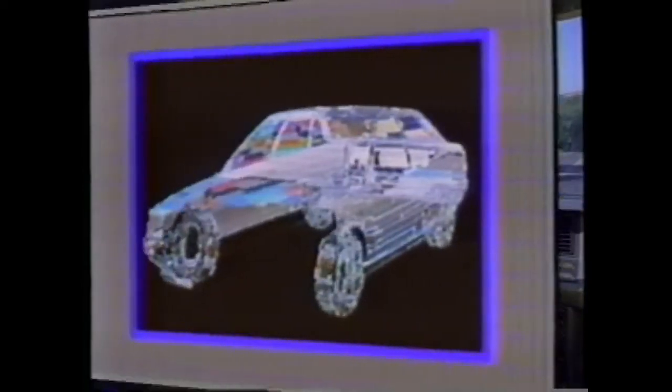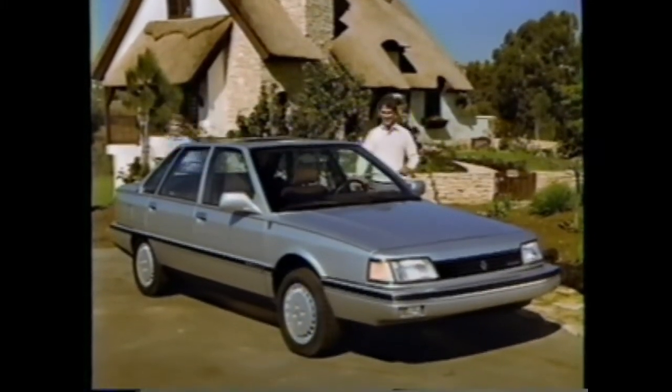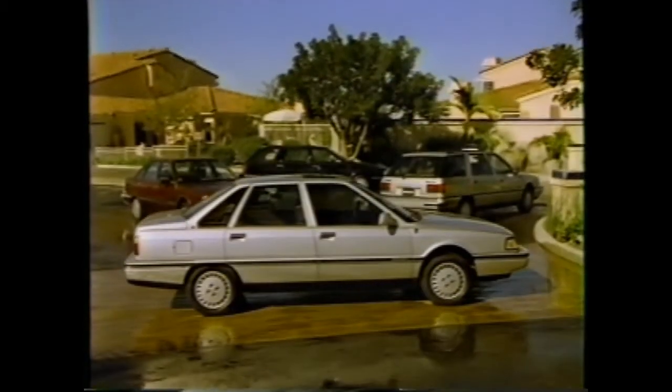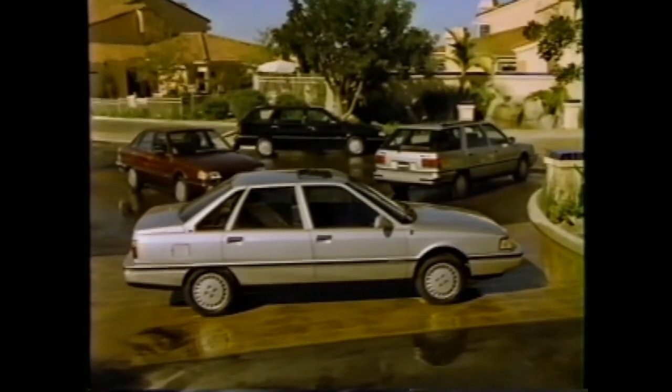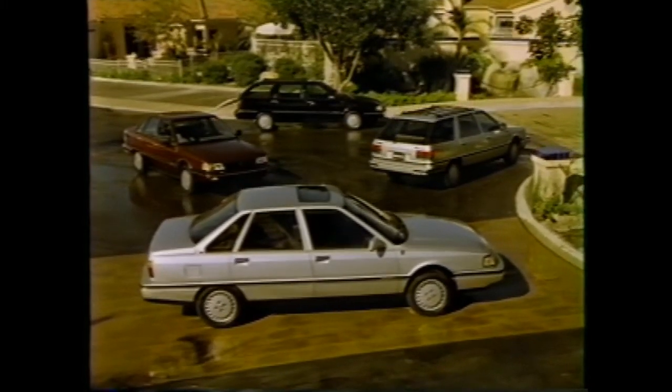Medallion is Renault's newest line of state-of-the-art compact four-door sedans and wagons. In addition to its aerodynamic European styling, its interior roominess and passenger comfort, and the latest automotive technology in both design and production, Medallion offers an extraordinary level of standard and optional features and equipment to help assure you of years of driving pleasure and satisfaction.